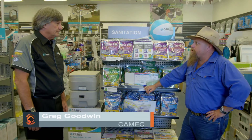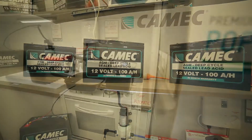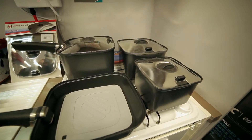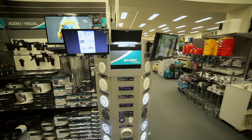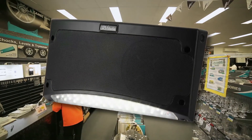Greg, what else have you got around the shop that's new and exciting? We've got the Camec 100 amp hour deep cycle battery and smart space cookware suitable for gas, electric, and induction cooking. We've also got a range of washing machines — top loading and front loading — and the Camec RV media range of TVs, including our latest product, the external light with Bluetooth speaker.